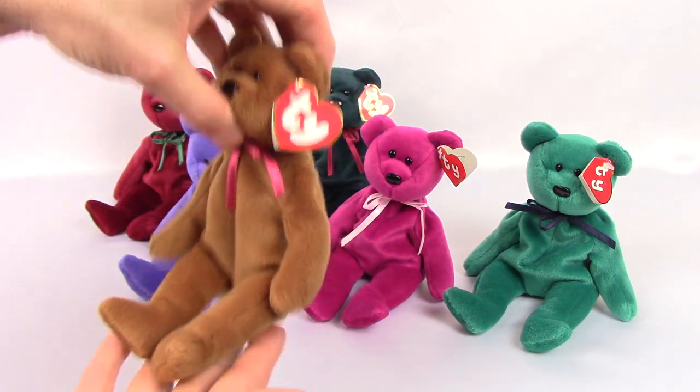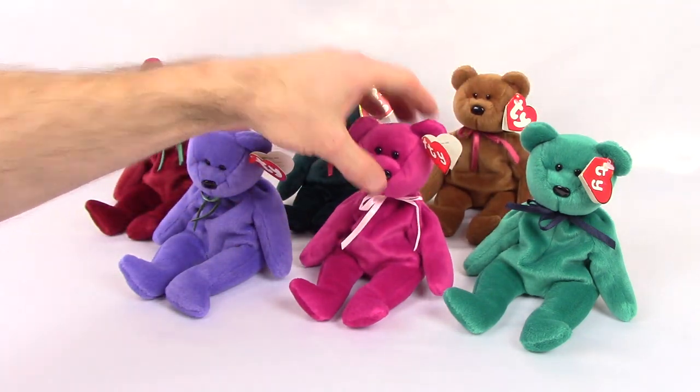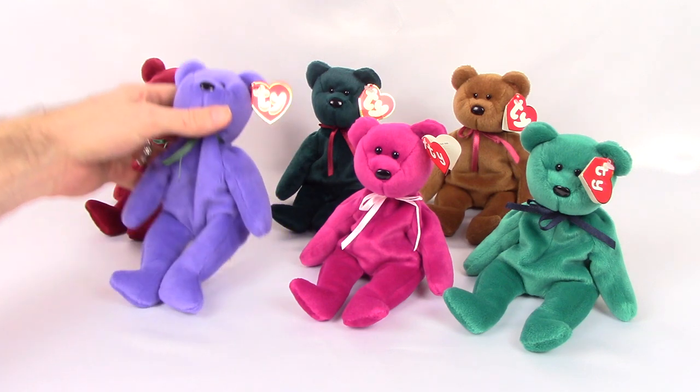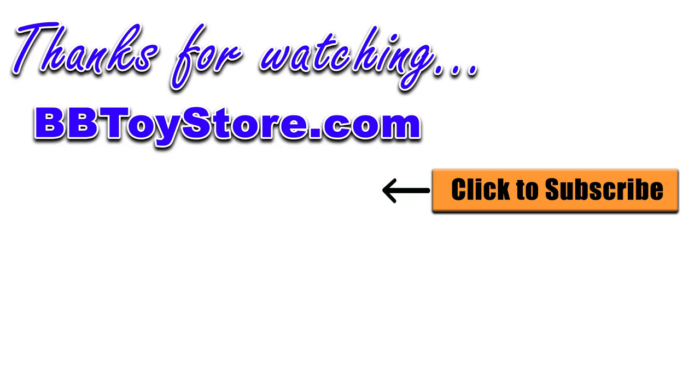All right, there you go — the complete set of new face colored teddies. We also have another video up of the old face colored teddies if you'd like to take a look at those and see what the original bear looked like that Ty had made before these. As always, thanks for watching and don't forget to subscribe and watch for new Ty Beanie and toy review videos from bbtoystore.com.